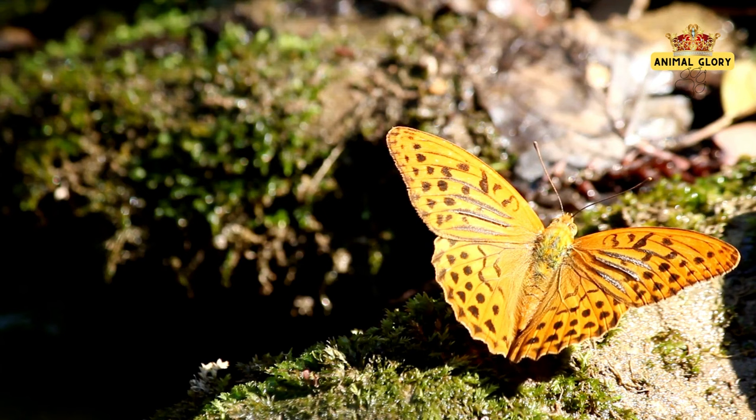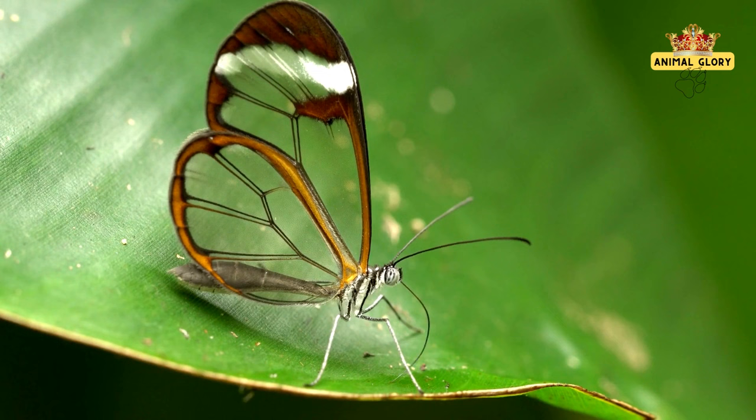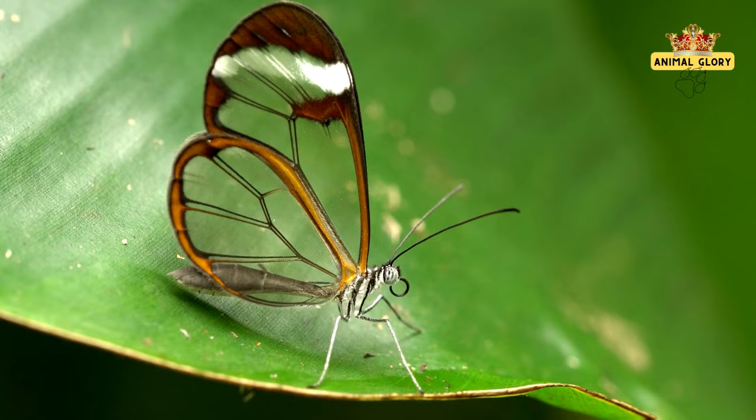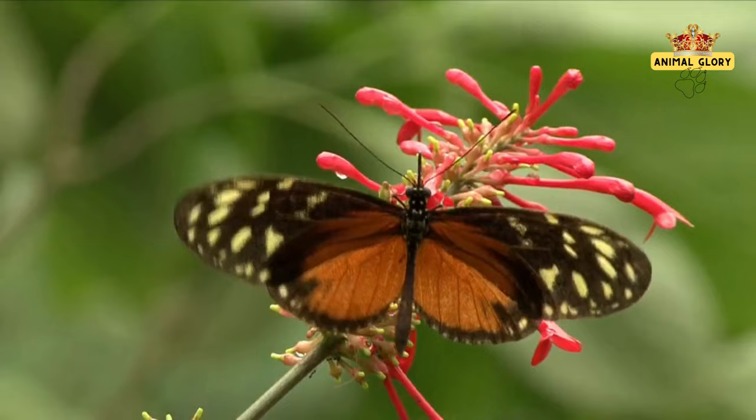Butterflies transcend biology, symbolizing transformation, hope, and the human spirit across cultures. Emerging from chrysalises, they mirror growth and change, inspiring personal evolution. Spiritual beliefs intertwine with butterflies, viewing them as messengers between realms and evoking the transient nature of life. Their flutter signals hope after hardship, and their beauty inspires art and creativity worldwide.